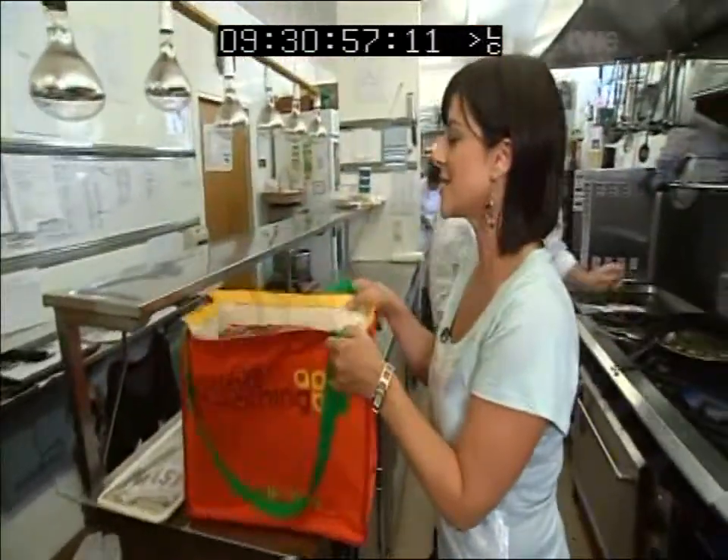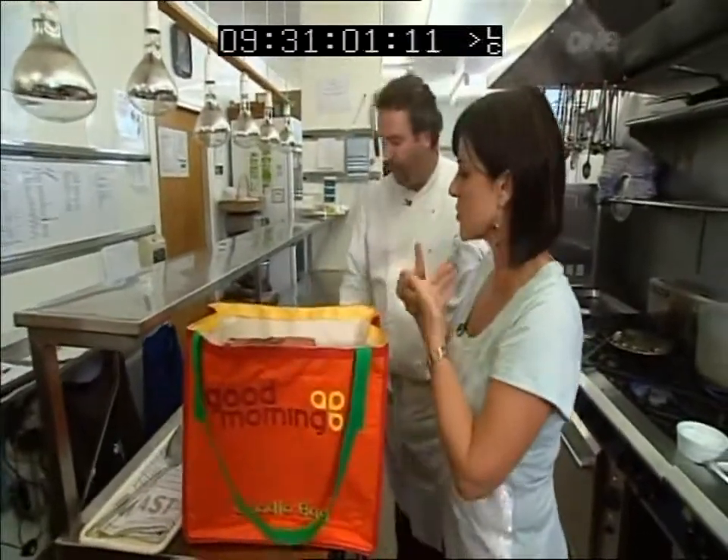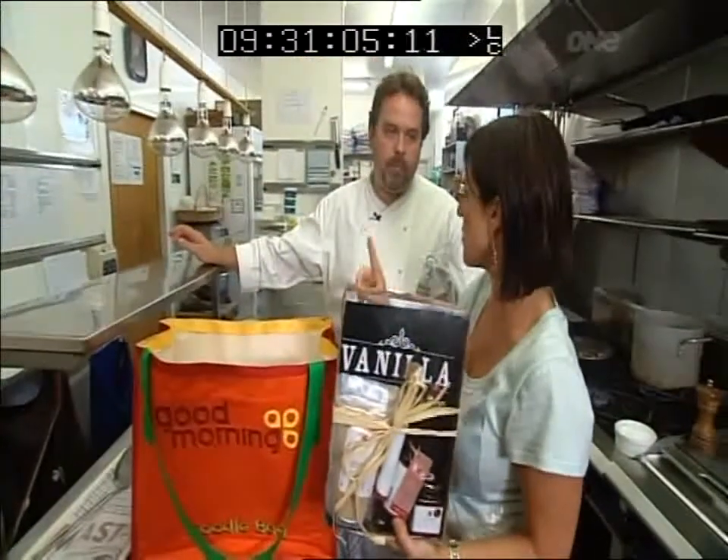I have something to show you here. It is — ta-da — today's goodie bag. And you know what it is? It is vanilla. And vanilla, of course, is heileila vanilla, which is pure organic vanilla from Tonga.